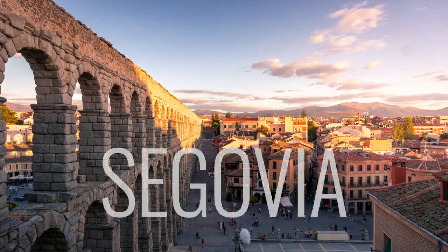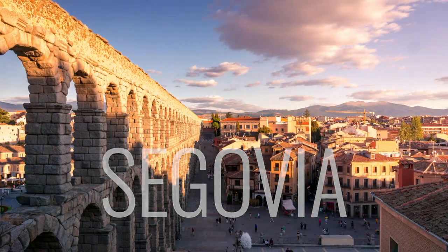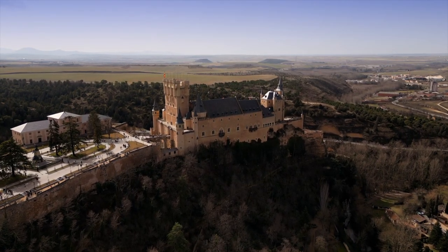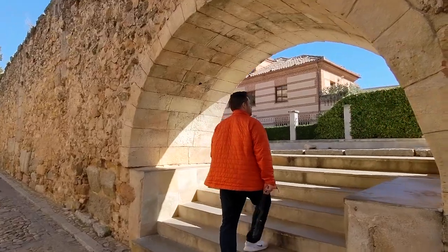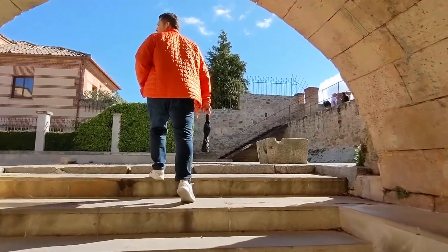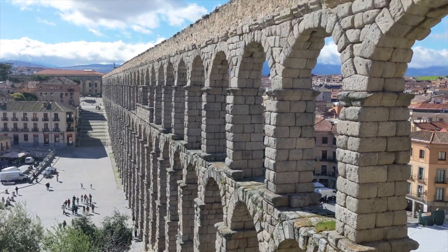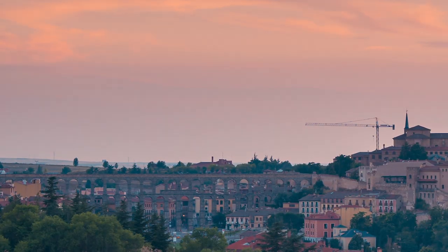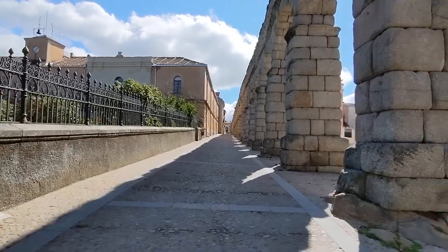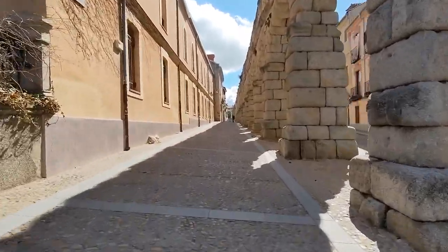Located in the heart of Spain, Segovia is renowned for its well-preserved Roman aqueduct dating back to the 1st century AD. The city is also home to an array of architecture from the Middle Ages to the Renaissance period, and I'll take you on a tour of Segovia's rich architectural history and unique design elements, and we'll even touch on the cuisine. I spent a day in Segovia in April of 2022 during a week-long stay in Madrid. The city is just a quick 30-minute train ride from Madrid, making it incredibly accessible for a day trip.